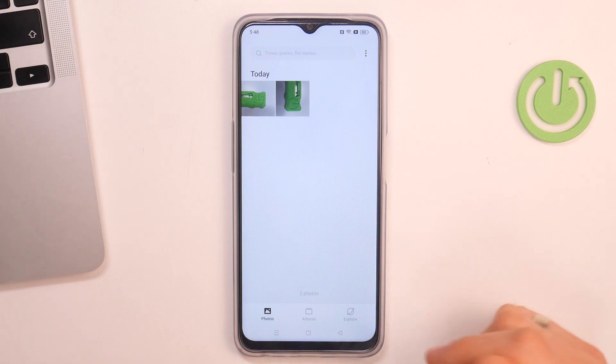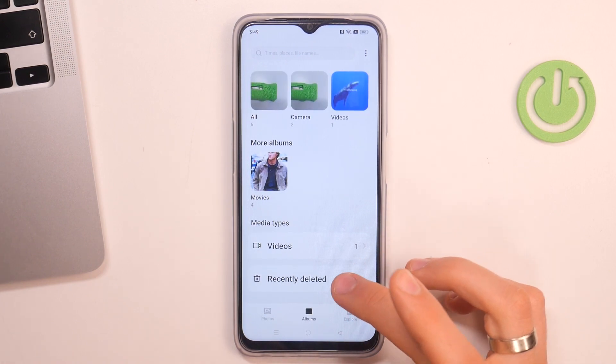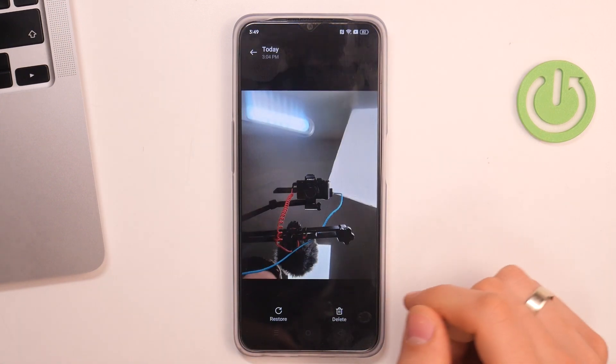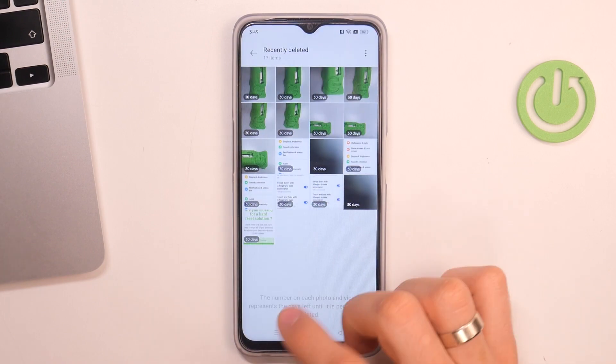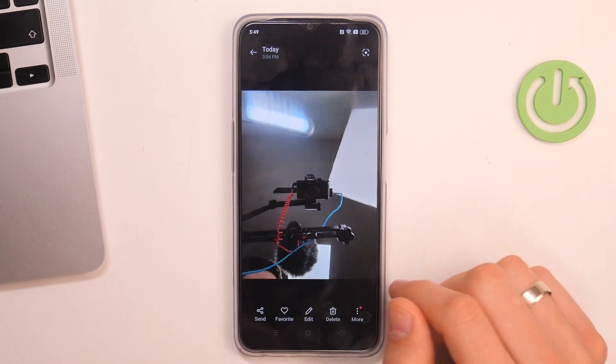But we can recover it — we have only 30 days to recover deleted memory. Open Albums, find Recently Deleted, and as you can see, here is the photo I recently deleted. Click Restore, restore, go back to the photos, and here is the photo.